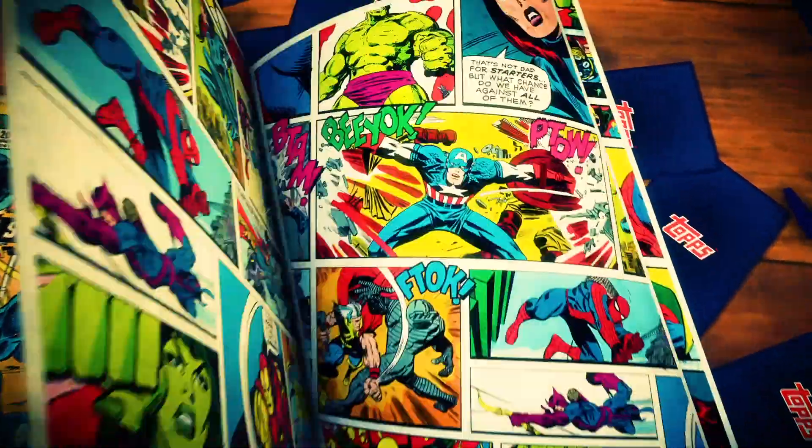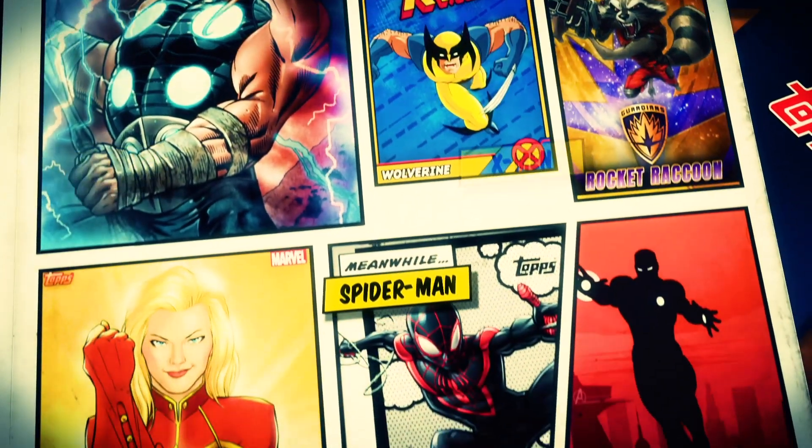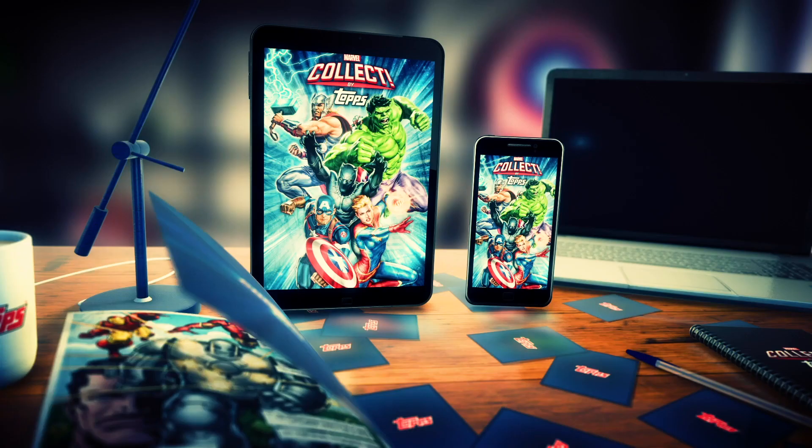Watch to the end of this video for your chance to win a $1,000 Disney.com gift card, $250 Midtown Comics gift card, and $100 worth of in-app currency from the Marvel Collect app by Topps.